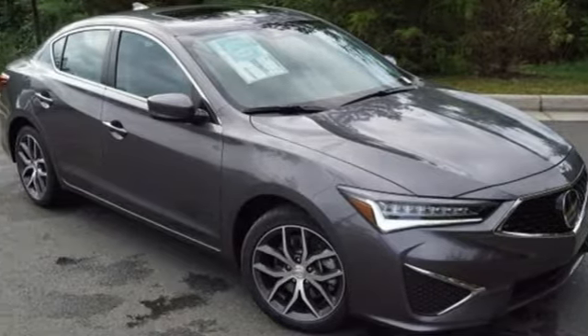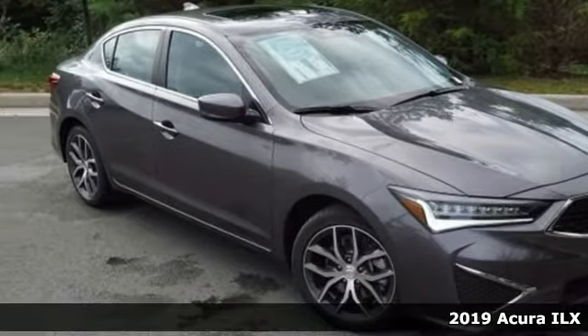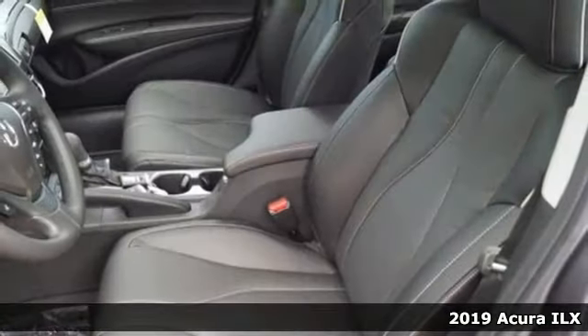It's a new 2019 Acura ILX. Look at it and you know this is a luxury sedan that plays by a new set of rules.